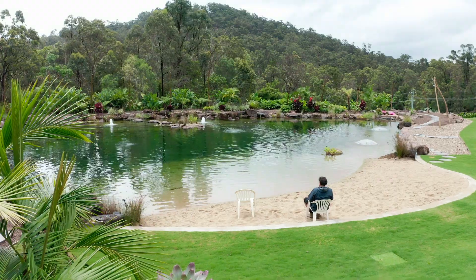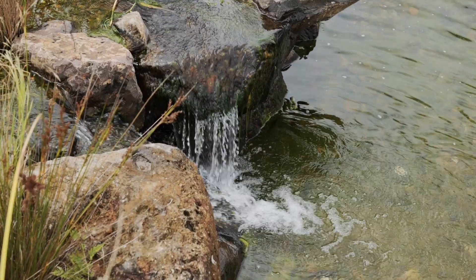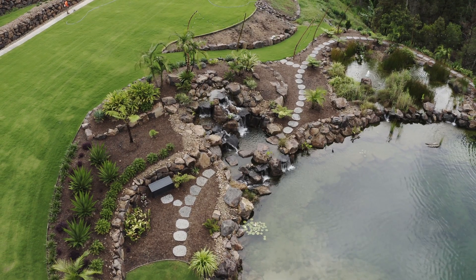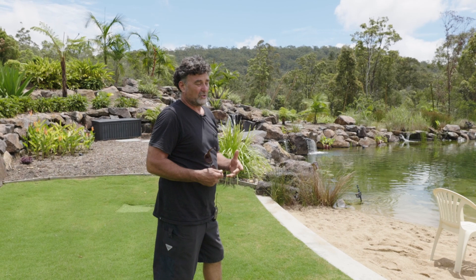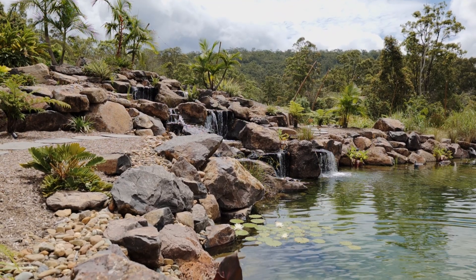We're here on the Gold Coast and we actually started a project locally here. The brief was to transform it into a beautiful feature in the landscape, as well as something that could be home to fish — possibly fishing, bass. There are a few bass in there and it's also designed for swimming.